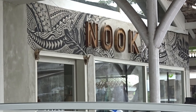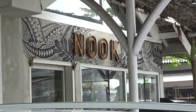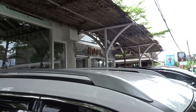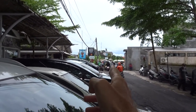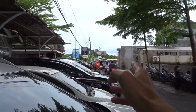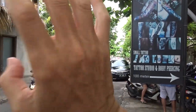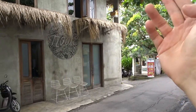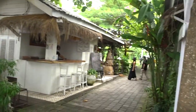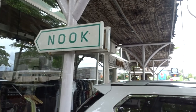If you're staying in Seminyak, Changu, or Umalas, you're definitely going to want to try this restaurant called Nook. Seminyak and Eat Street is about 250 meters that way, Umalas is just over there, and Changu is about a five to ten minute scooter ride that way. Smack bang in the center of everything is Nook, and this place is super popular.